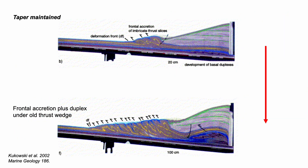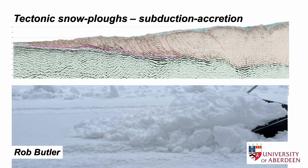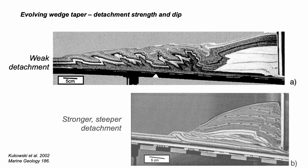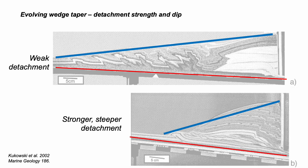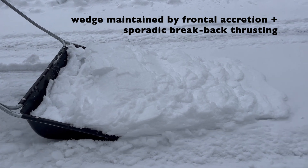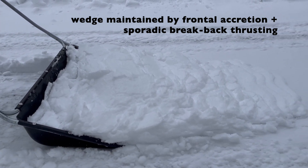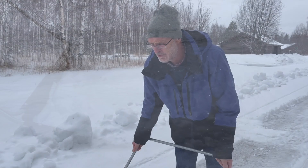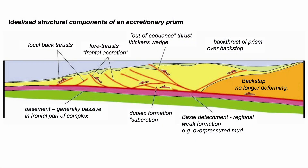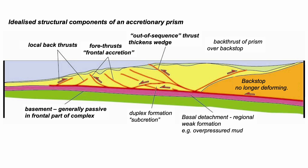Consider the early and late stages of this model — they have the same taper. It's called a critical wedge. These tapers are different if the properties of the basal detachment change, in this case its dip. So the shapes of accreting prisms are a dynamic balance. We can summarise the structural elements in accretionary prisms based on theory and scaled experimental simulations. That's how a critical wedge works, and some of these structures we've seen in seismic images already.